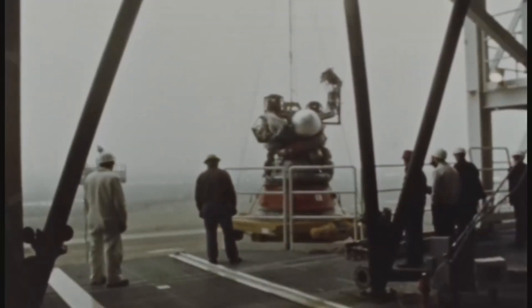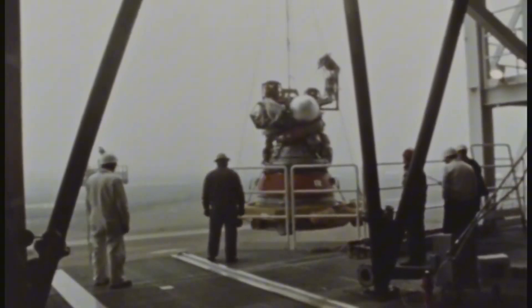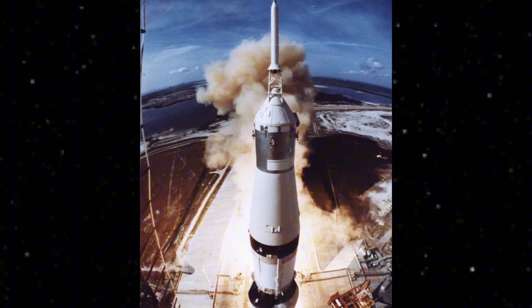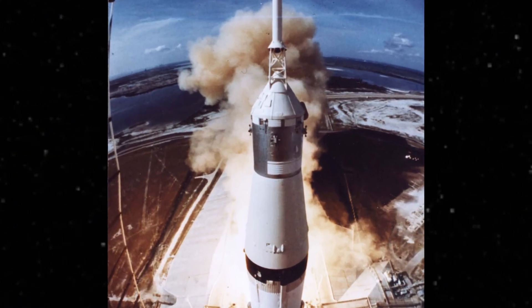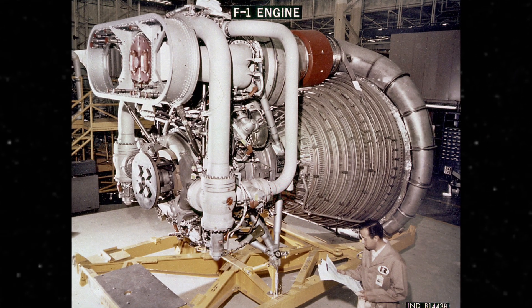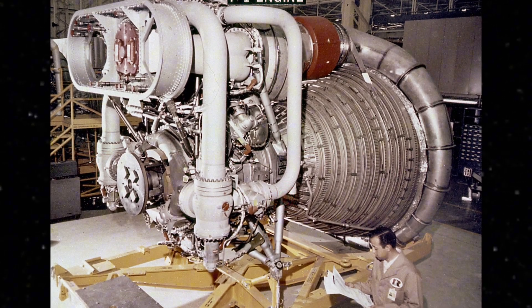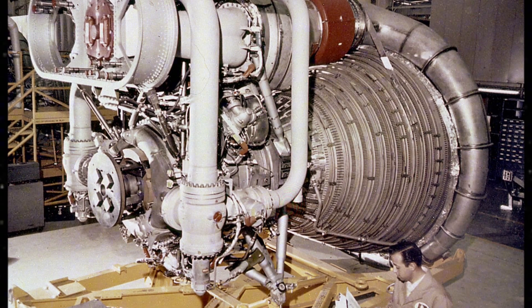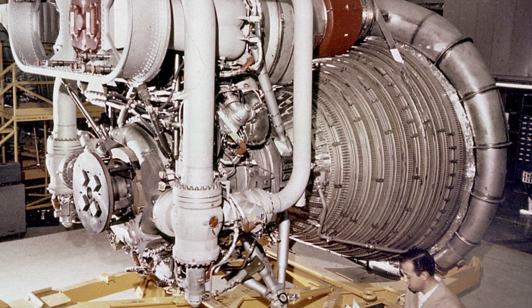Hey, it's Fran, and I wanted to do a very special video about one of my personal obsessions: the mighty Saturn V Moon Rocket, and in particular the gargantuan F1 engines built by Rocketdyne Propulsion. Five of these brutal, elegant machines — the most powerful rocket engines ever built — lifted humanity to the Moon.